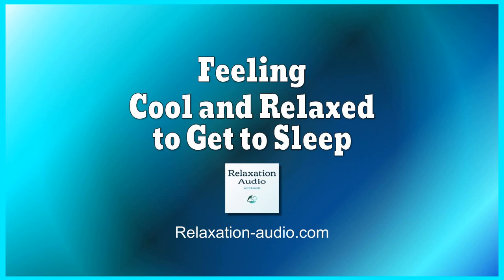Imagine that the water leaving the towel is like tension leaving your body. Imagine tension dripping away, easing, becoming relaxed.